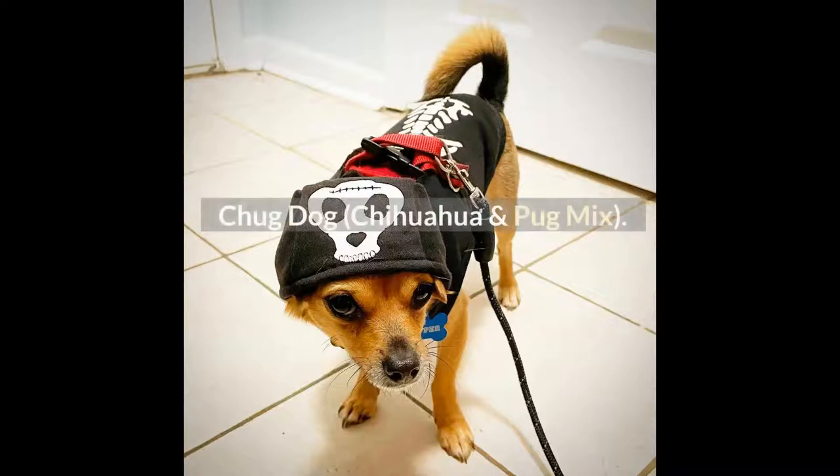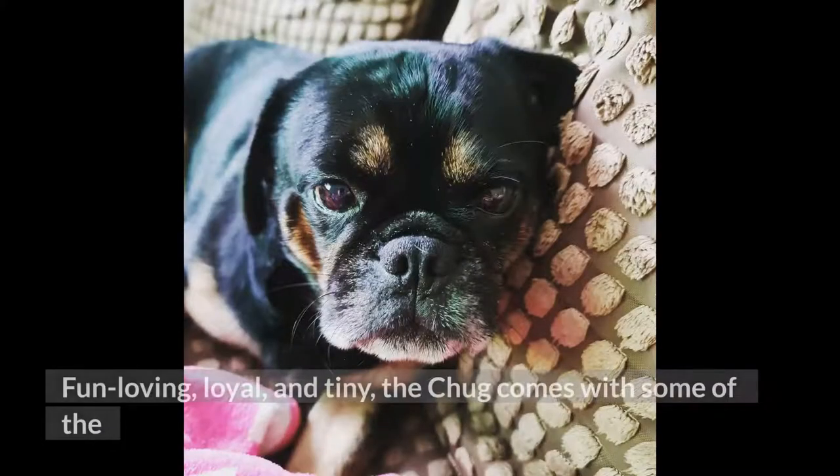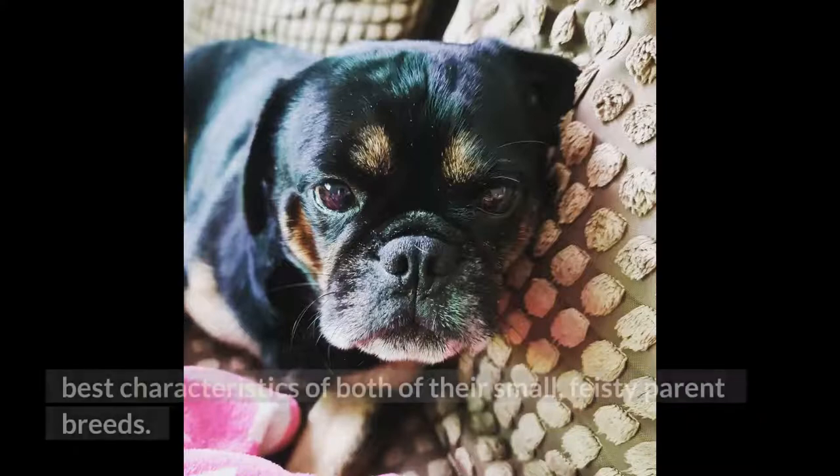Chug dog — chihuahua and pug mix. The chug is a hybrid dog and a cross between the chihuahua and the pug. Fun-loving, loyal, and tiny, the chug comes with some of the best characteristics of both of their small, feisty parent breeds.